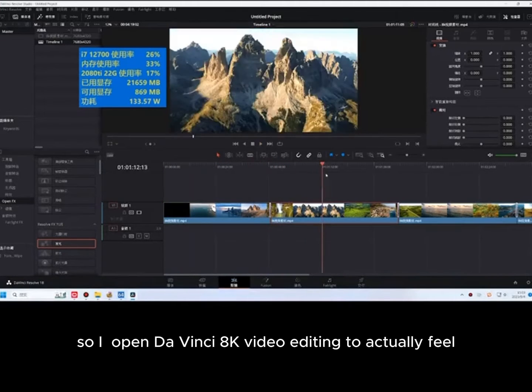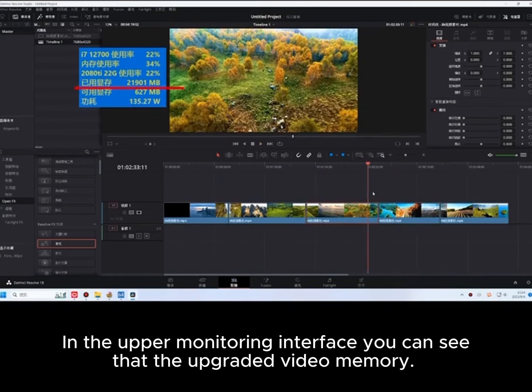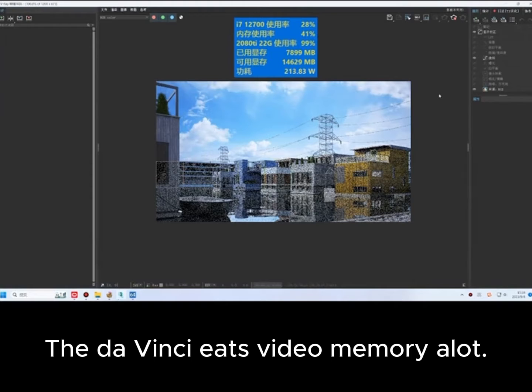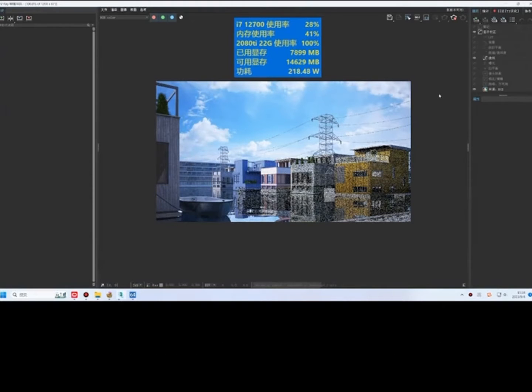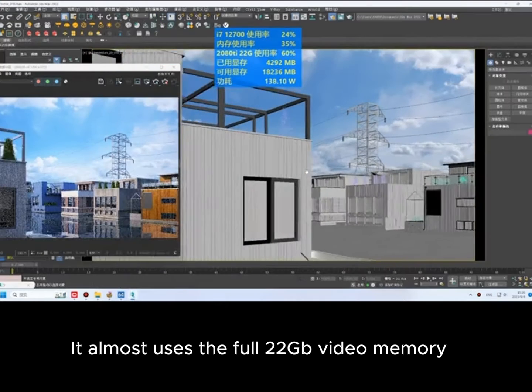So I opened DaVinci Resolve video editing to actually feel the difference. In the upper monitoring interface you can see that the upgraded video memory helps quite a bit — DaVinci eats video memory a lot. It almost uses the full 22GB of video memory.